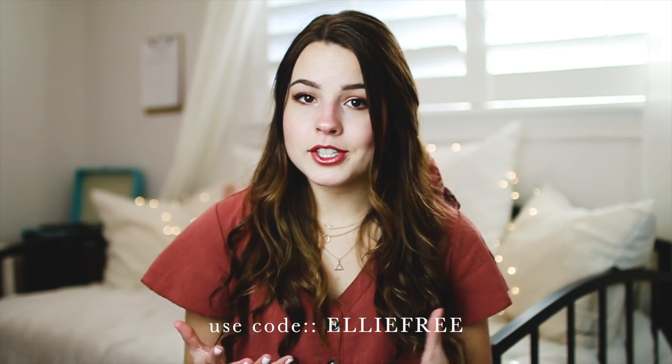I want to give a huge shout out to Ruli for sponsoring this video. If you haven't heard of Ruli, they're one of my very favorite boutiques — they always have the cutest clothes and their swimwear line this year is to die for. They were kind enough to send me a bunch of their swimsuits to share with you guys. I'll have their website linked down below along with all of the swimsuits in this video, and they gave me a discount code — use code 'Ellie free' for free shipping.